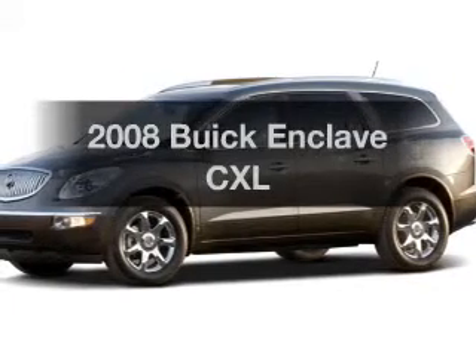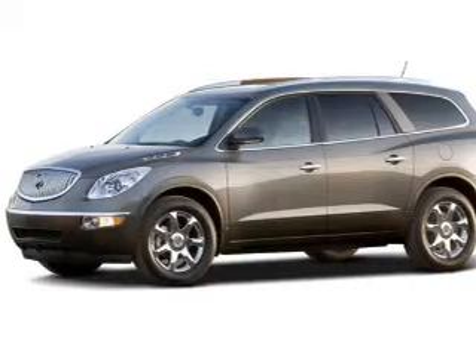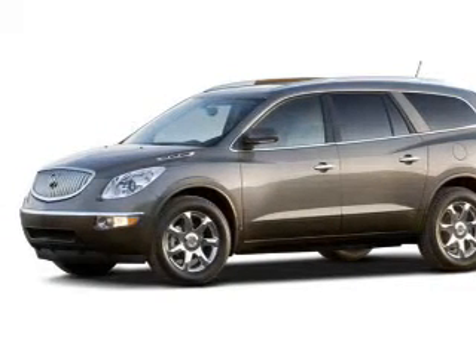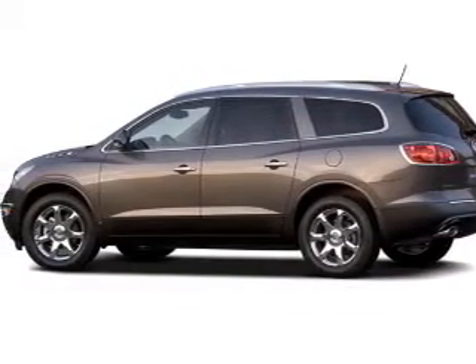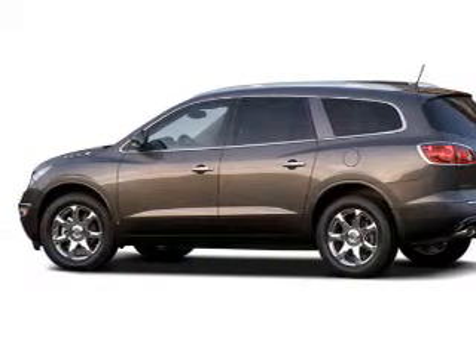Imagine yourself in this 2008 Buick Enclave. Find everything you wanted to ride under one roof with this vehicle. The powertrain includes all wheel drive with a reliable engine connected to a smooth shifting automatic transmission. The anti-lock braking system will help deliver you safely to your destination. Heated seats comfort you on cold winter days.